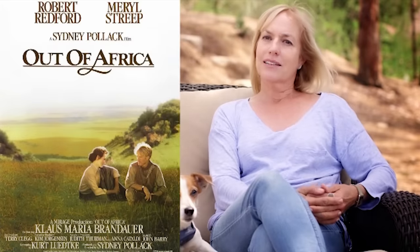My name is Dory Sitterly. I'm a professional studio animal trainer. Some of the movies I've worked on are Out of Africa, Sheena, Marmaduke, Beverly Hills Chihuahua 1, and Beverly Hills Chihuahua 3.